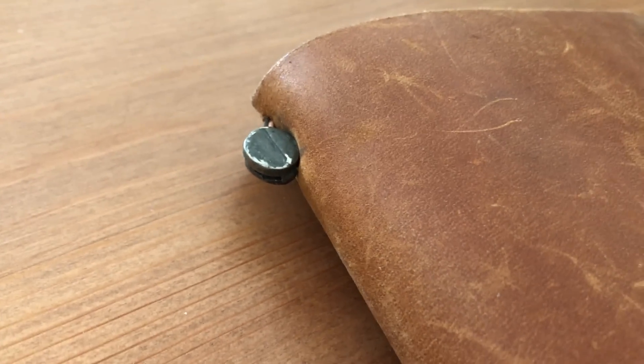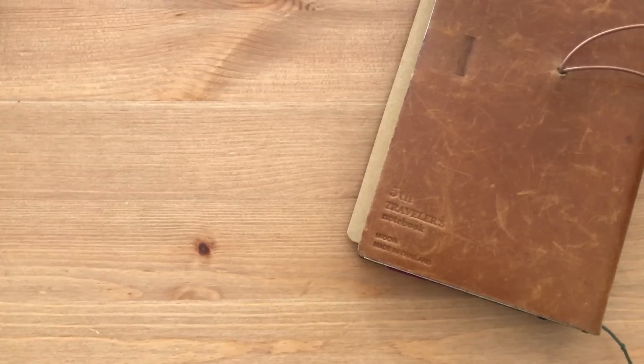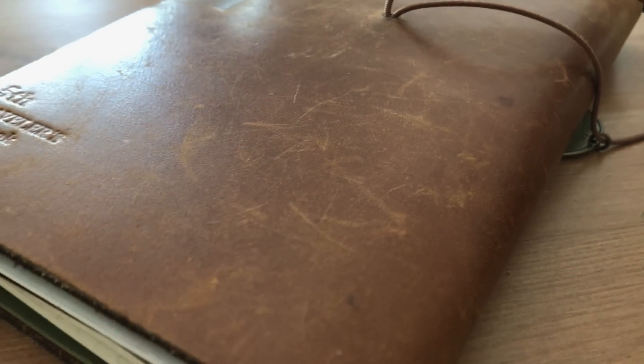Here is the regular size traveler's notebook in the 5th anniversary edition in camel. I actually purchased this used from an auction site in Japan and I was shocked when I saw it available — I had to get it even though it's used. It already came quite patina'd with a nice shine to it, and you can see the reflection is totally different from my passport size 5th anniversary edition. The previous owner had a clip on there and you can see the huge indent, but it doesn't bother me at all. I like to take this one with me to travel as well.